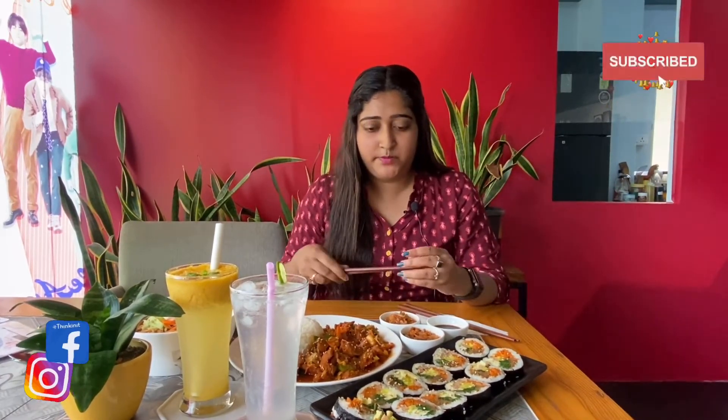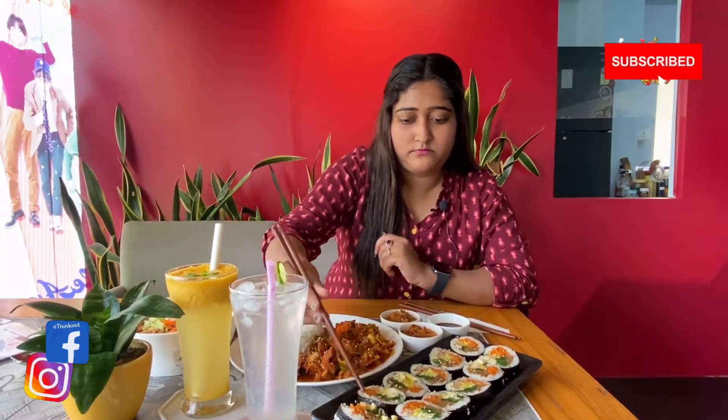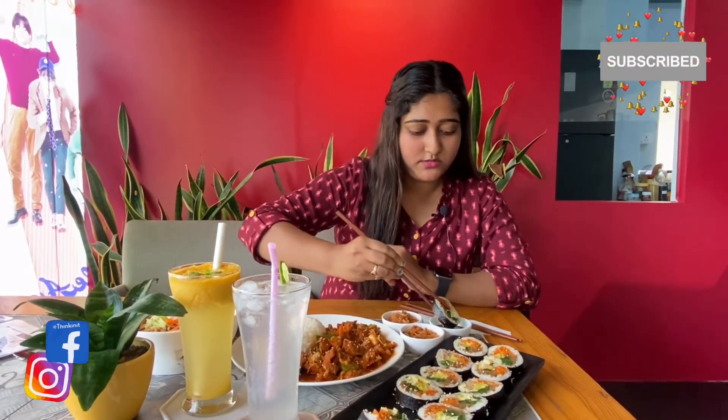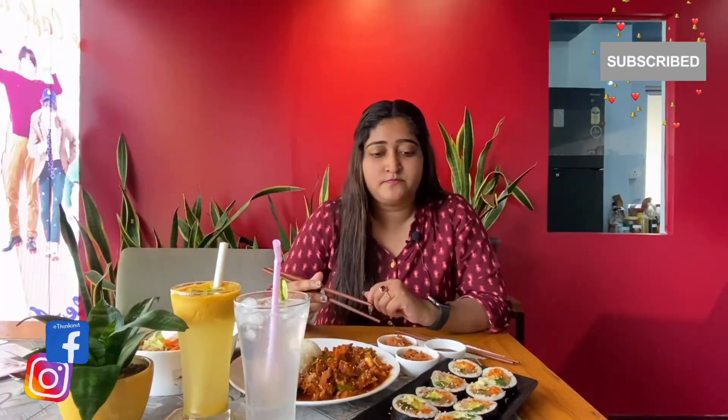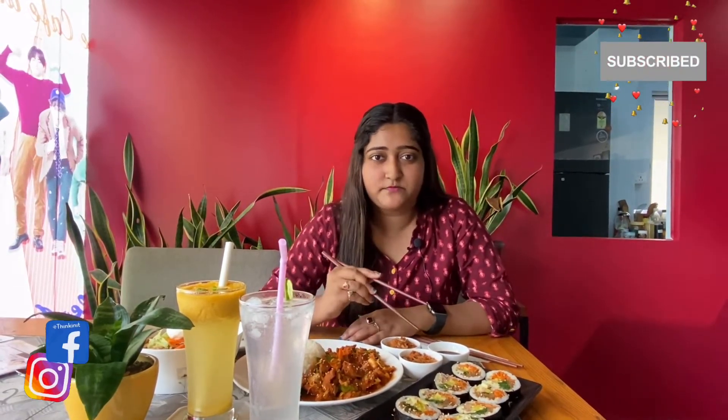First of all, I am going to try the kimbap with chicken sausages. Let's see. We dip it in soy sauce, and obviously this is my favorite so it will be good. If you guys get it, so many people don't like it — it depends on everyone's taste, but it really will be good.